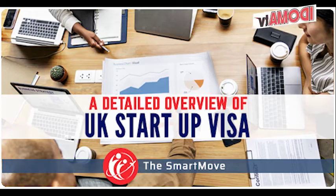Startup Visa. Innovator Visa: if you have an innovative business idea and endorsement from an approved endorsing body, you can apply for an Innovator Visa to establish your startup in the UK.